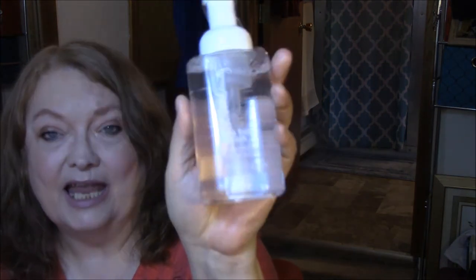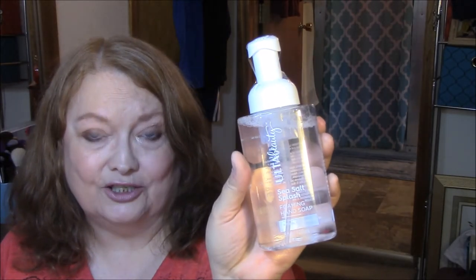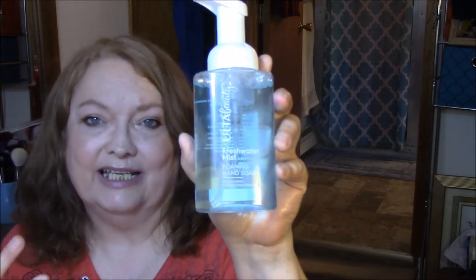The first couple of things I got were the Ulta Beauty Foaming Hand Soaps. I love foaming hand soaps in my bathroom. This one is Sea Salt Splash — it looks like water. And this one is Fresh Water Mist. I like the fresh, clean smells. I got those for $3 each.